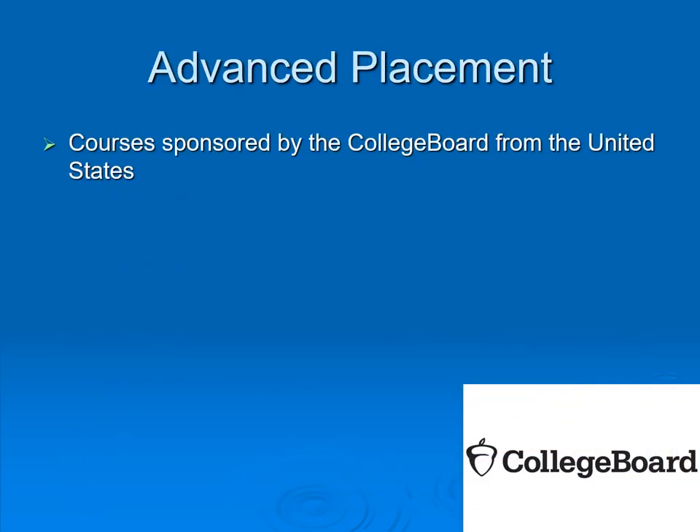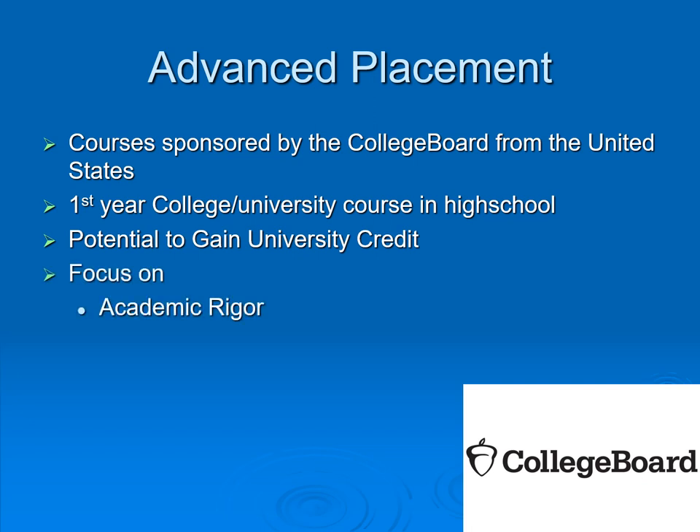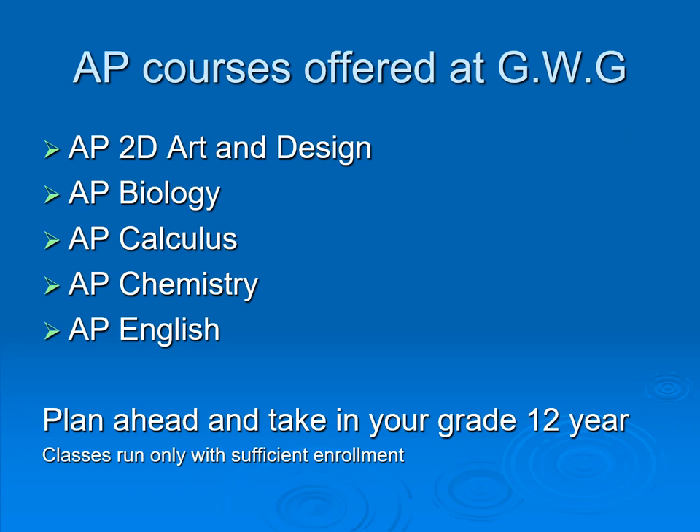Advanced Placement courses are typically offered when a student is in grade 12. They are sponsored by the College Board in the United States and offer the opportunity to earn first-year college or university credit while still in high school. Depending on how well you do, you can get university credit, and the focus is on academic rigor, advanced lab techniques, 21st century learning, and post-secondary preparation. GW Graham offers a variety of AP courses depending on sufficient student interest.